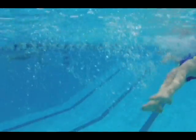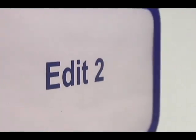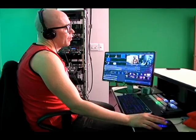This equipment gives producers a chance to get out of the studio and into the real world. The remote equipment is often used in conjunction with our in-house editing suites. Footage shot out in the field can also be added to studio productions.